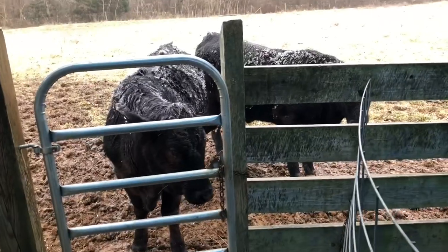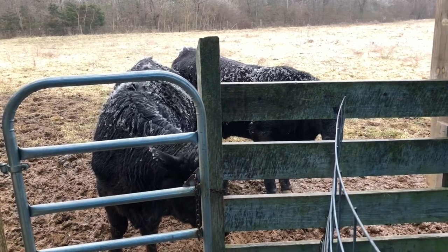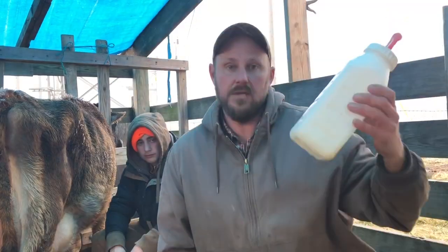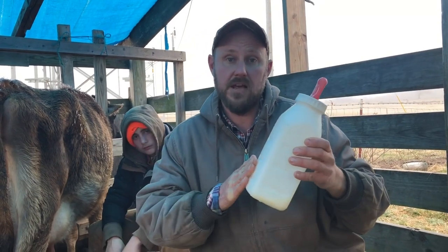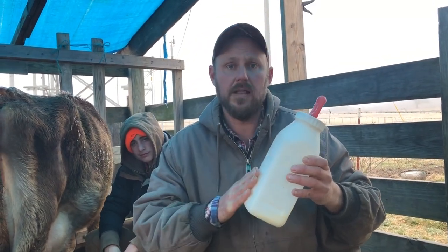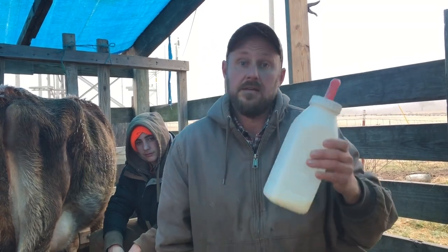In a world where every kind of shelter and possibility is covered, the cattle show us what freedom is. This is a half-gallon bottle. We give the calf a full half-gallon bottle in the morning, a full half-gallon bottle at night, and a half half-gallon bottle in the middle of the day. It needs it to stay warm.